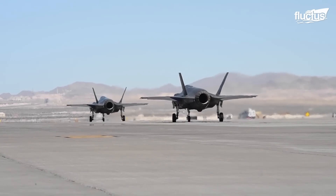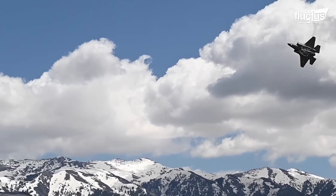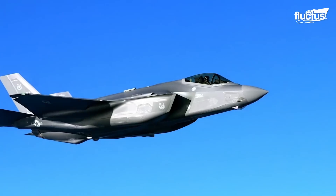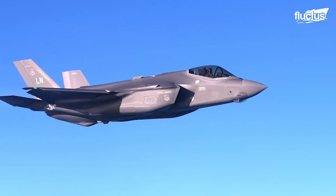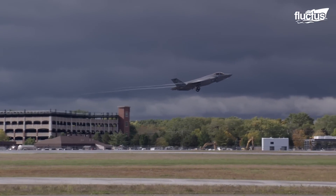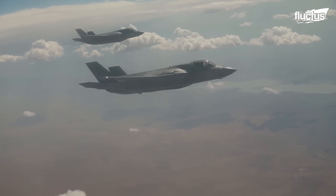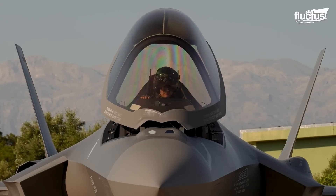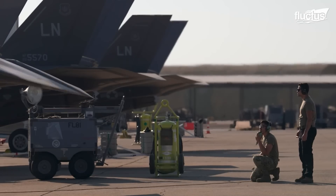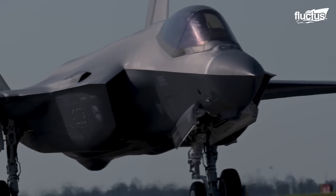The F-35's stealth capabilities are enhanced by internalizing critical components. Sensors, weapons, and fuel tanks are all housed within the aircraft's structure to maintain a sleek, non-reflective profile. This design minimizes its infrared signature by reducing the heat detected by enemy systems. Stealthy systems against radar and electromagnetic threats grant the F-35 a significant advantage, making it effectively invisible.